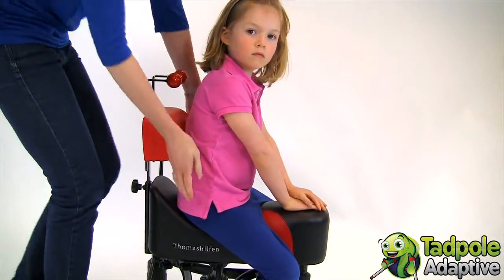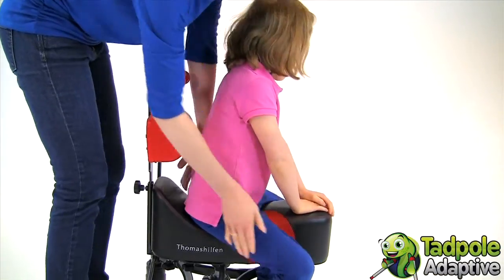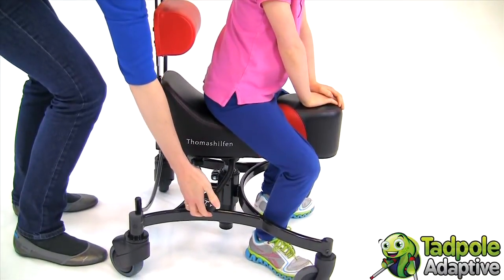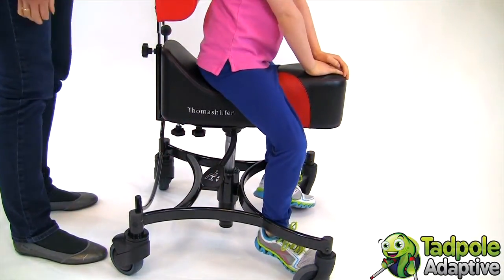The versatility of Cease makes it useful in many different settings, at home, school and therapy. It allows children with various disabilities to change their body awareness and postural control by using their own tension.